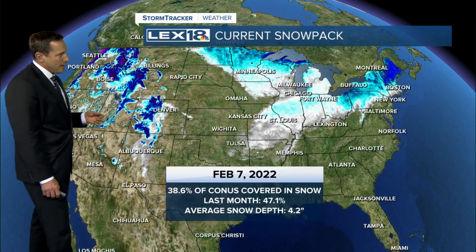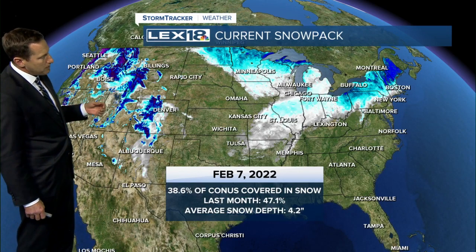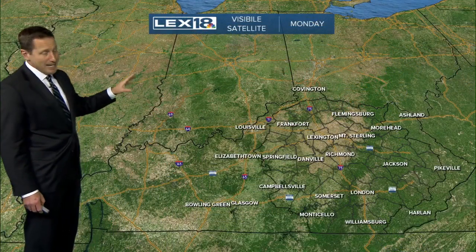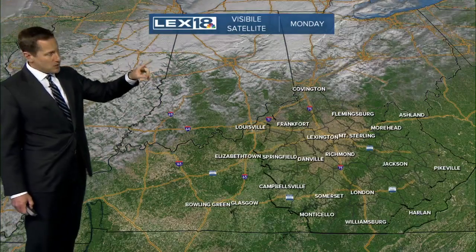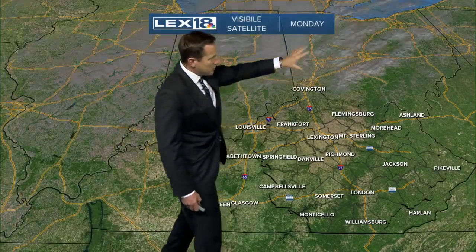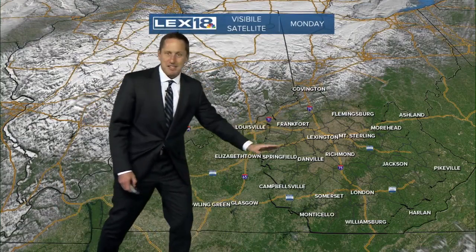Look at the current snowpack as of yesterday — almost 39 percent of the continental United States covered in snow. And with the most recent snow that we've seen, it's still out there. They got hammered in Ohio. If you look at visible satellite imagery, you can not only use it to see cloud cover, you can use it to see snow. Notice where it looks like clouds but it's not moving — this is snowpack, and it stretches from Ohio down across Indiana, almost the dividing line right along the Ohio River.